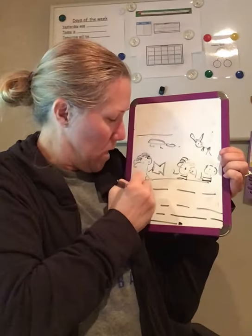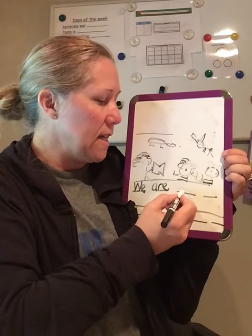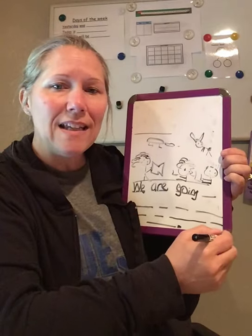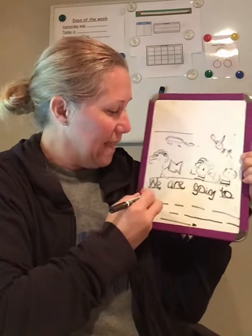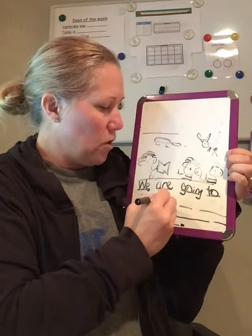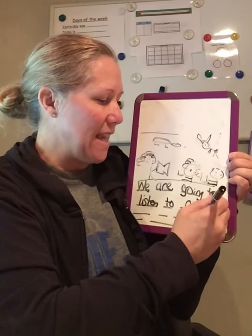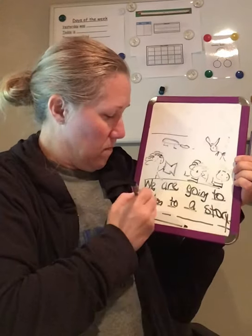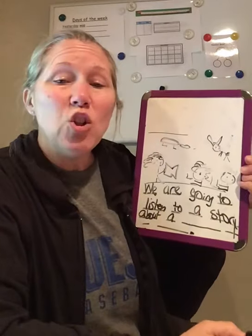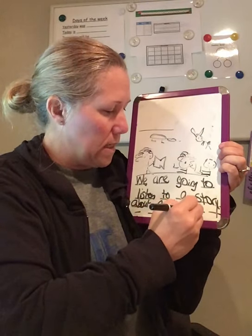We — W, E. Are going — G. Good job, going. To — T, t, t, o. Listen — L. To. A. Story — S, T. That's right, story. About. A. Tortoise — T, t. Oof. Tortoise.